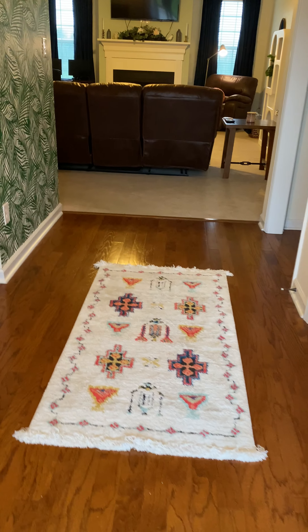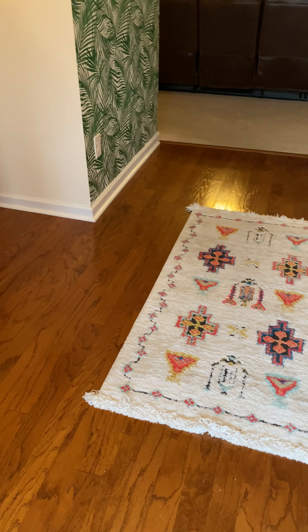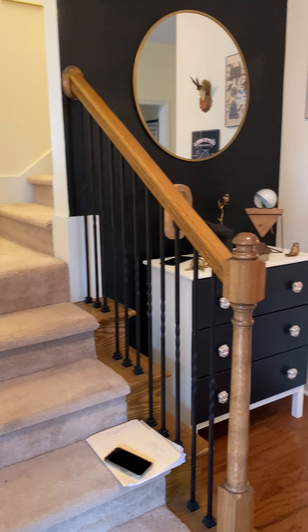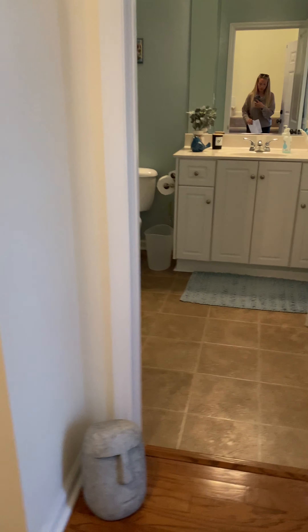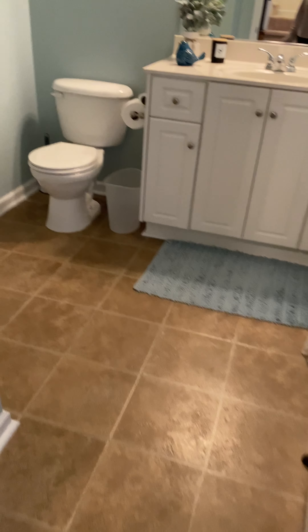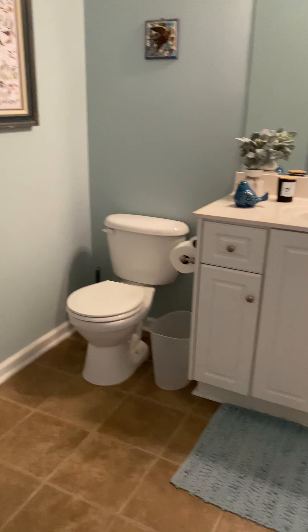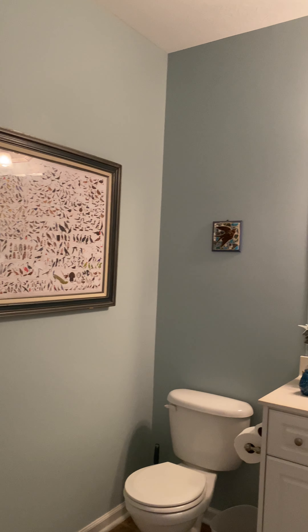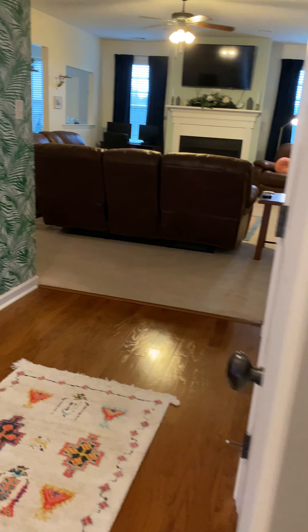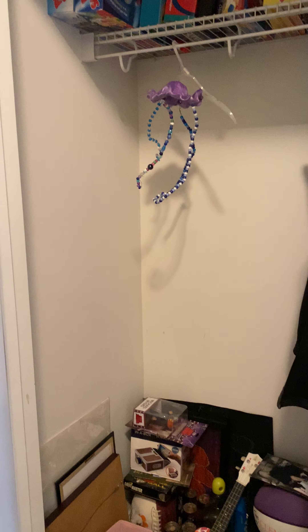When you first walk into the home, you do have hardwood floors. Your stairs are to the left. Half bath is to the right — single sink vanity, really good size half bath, nice tall ceilings. To the right of the entrance, you do have a coat closet here.